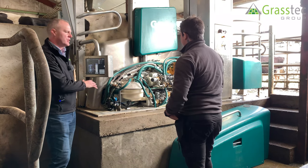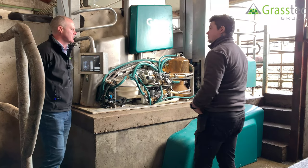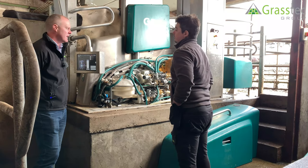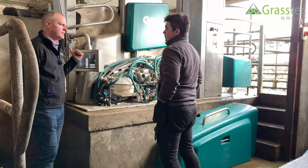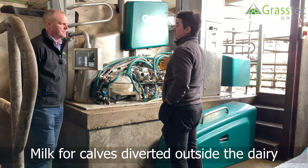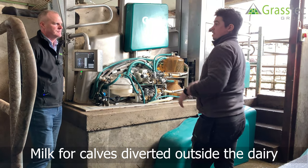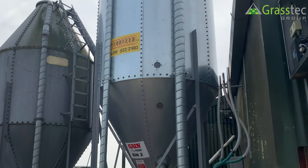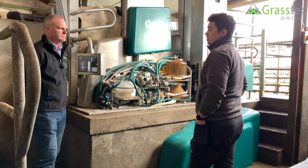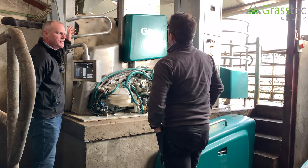For fresh cows with colostrum, or cows that may still have tubes from the previous drying-off within their system, you can segregate that milk and divert it to calf feeders or calf buckets. The MS1s are outside on the wall — the farmer puts his calf cart underneath and collects his milk from all three robots together.